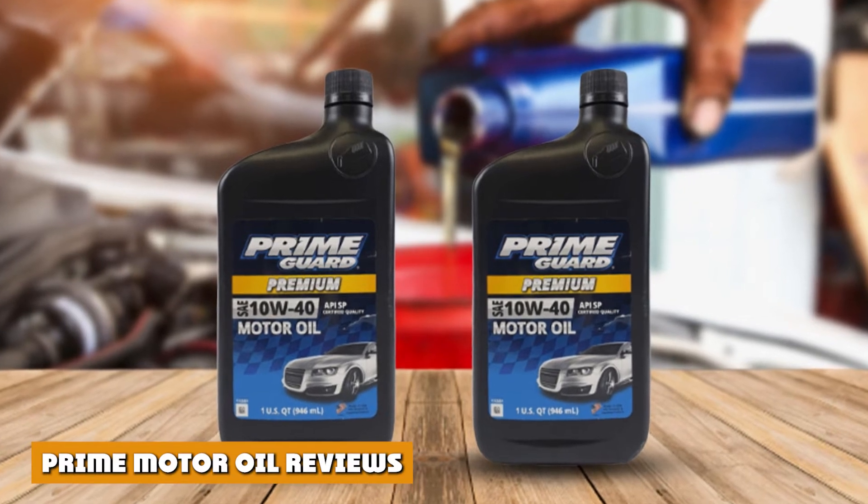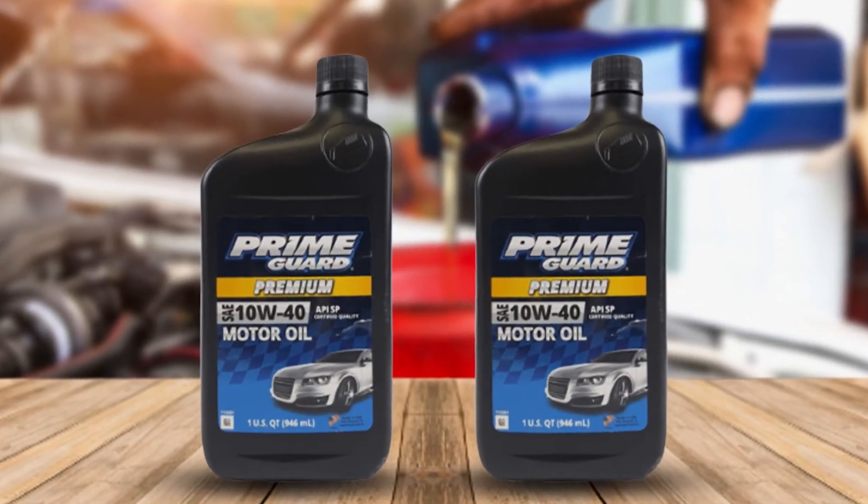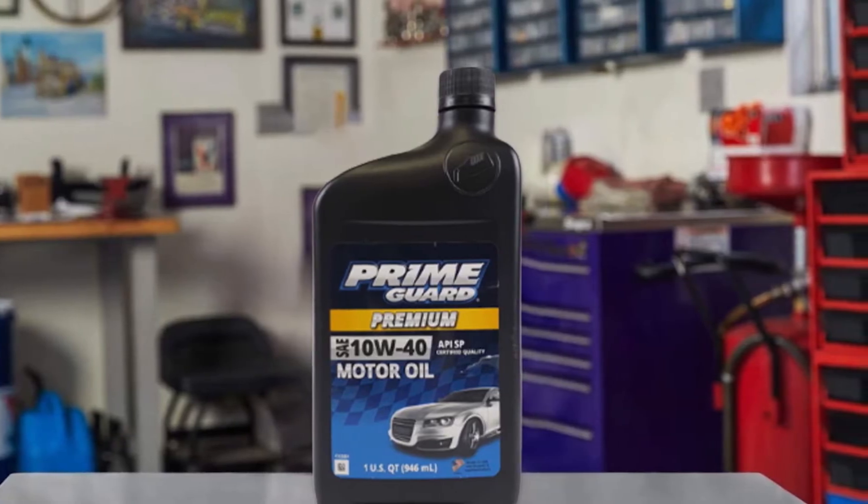Prime Guard Motor Oil meets the same API and DEXOS standards as other leading national brands, providing the highest level of protection for thermal and oxidation stability, formulated for extreme driving conditions.